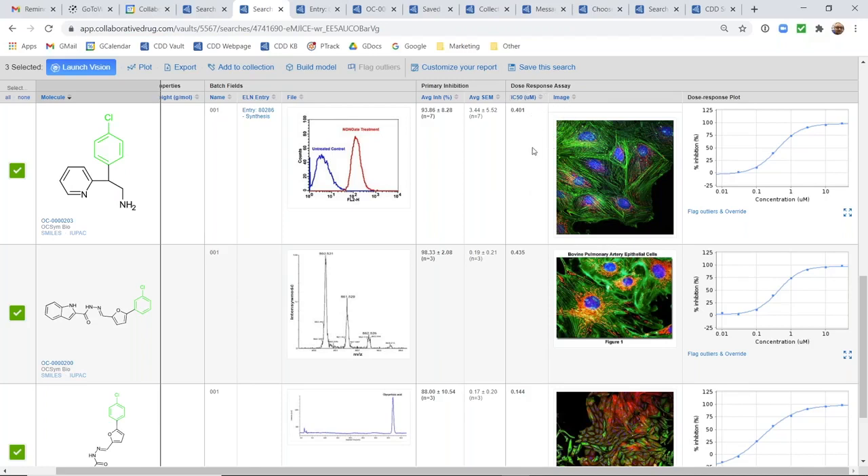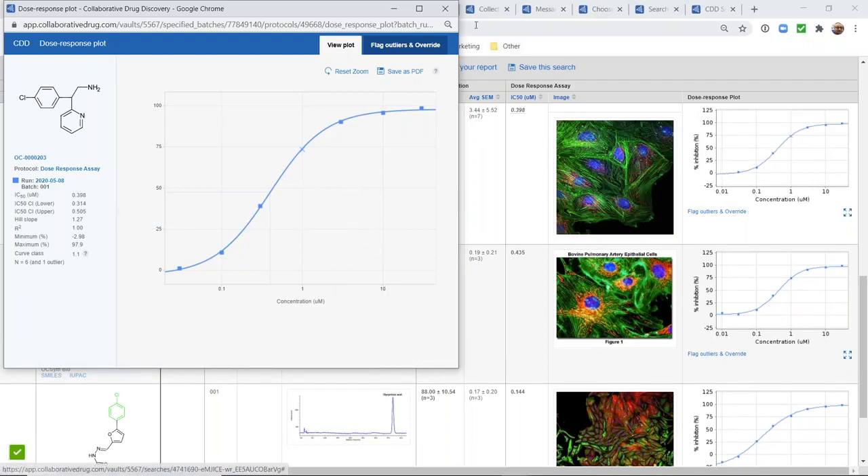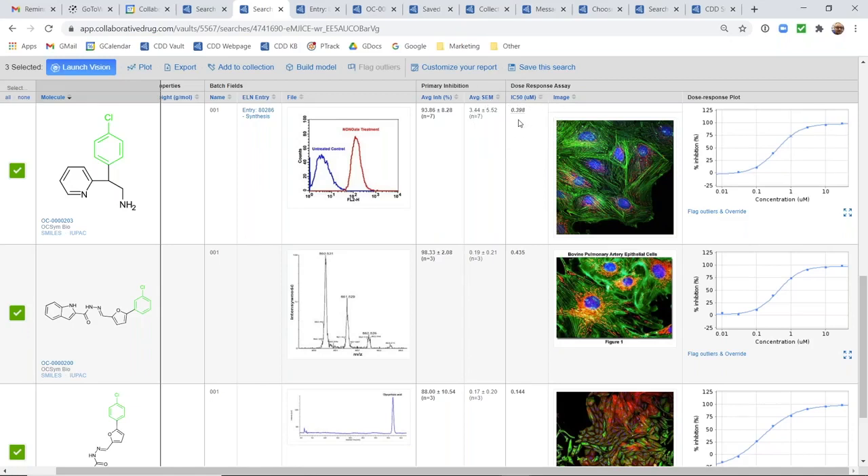The first is a primary inhibition test measuring percent inhibition. We not only offer individual percent inhibitions but automatically calculate an average — you can add custom calculations to protocol containers so that if you test a batch in replicate, we keep track of individual measurements and automatically give you an average. For the dose response assay, this protocol is configured to take individual measurements at a variety of concentrations on samples and positive or negative controls, allowing us to calculate IC50s and generate live dose response curves. I can click to flag outliers, opening the curve in a window where I can flag any data point as an outlier and constrain min, max, and hill slope parameters on a curve-by-curve basis.